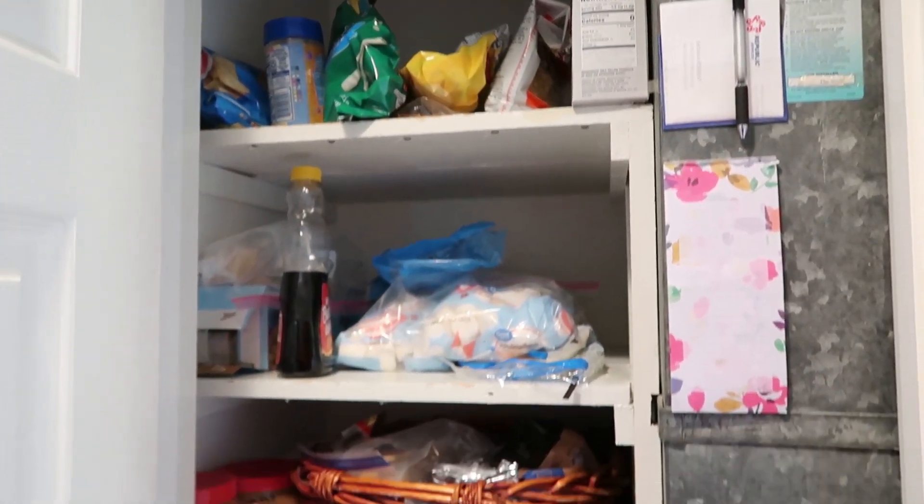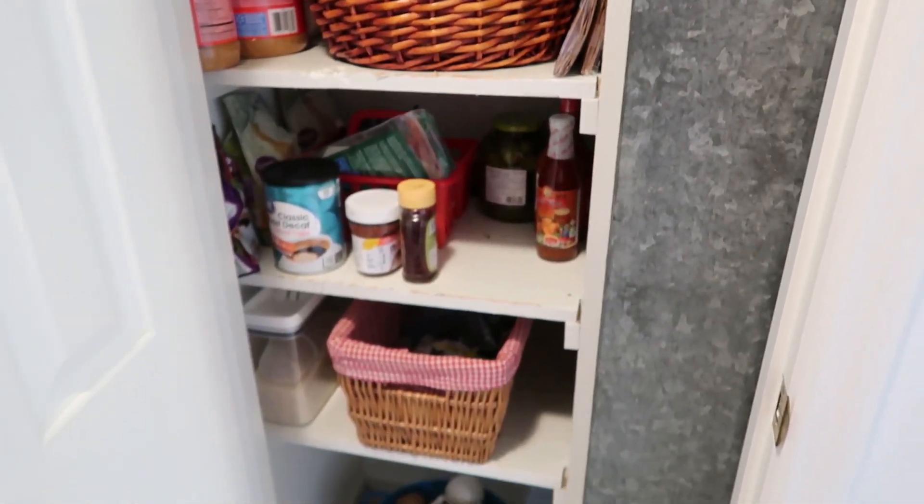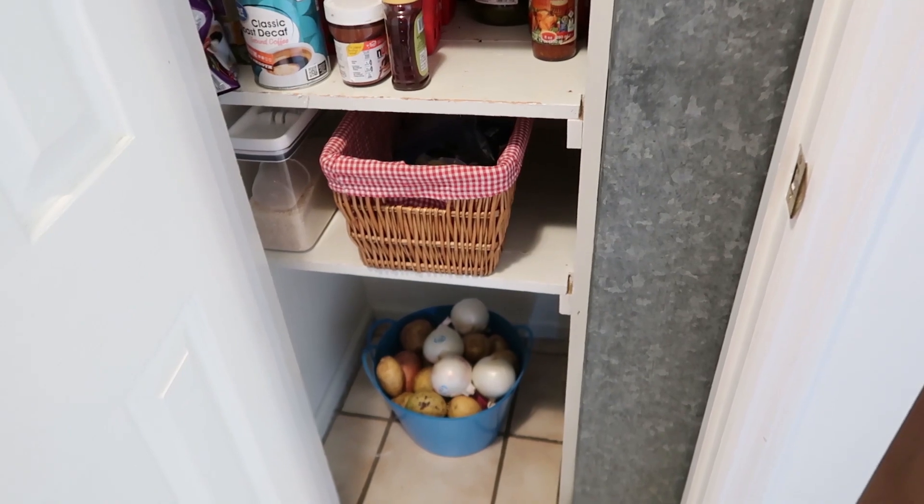I did not show you guys my pantry so here it is. This house definitely has some things going on, but as we get it ready and build it the way we want and change things, it's going to be perfect. Here is my pantry — this is the extent of it, this is all I get. A lot of food is in the basement — there was shelving down there so we're putting a lot of the food down there.